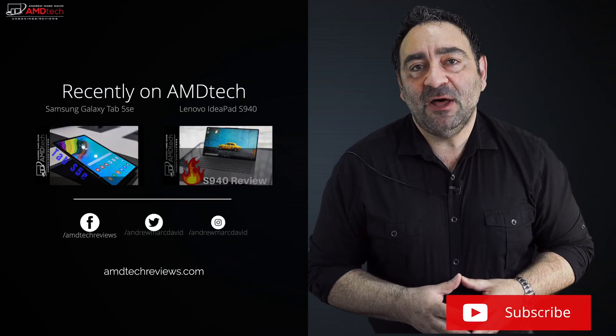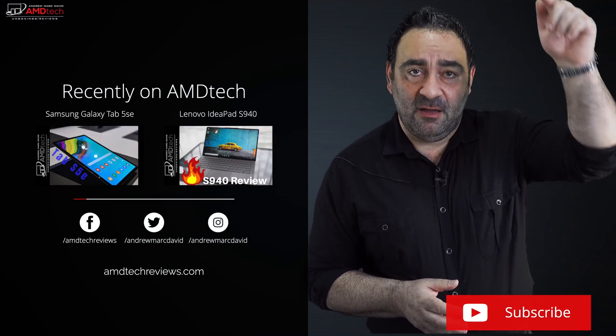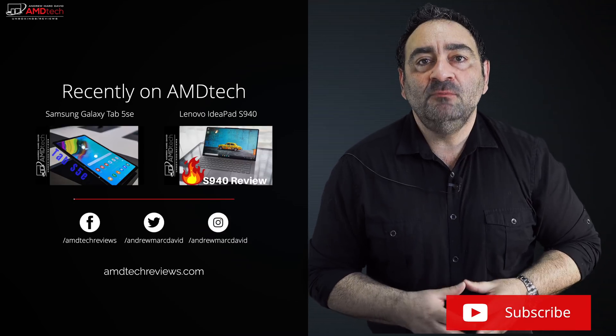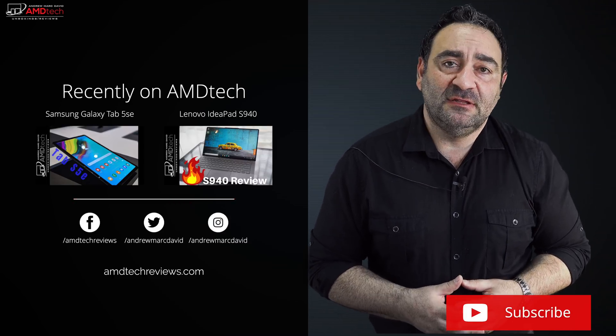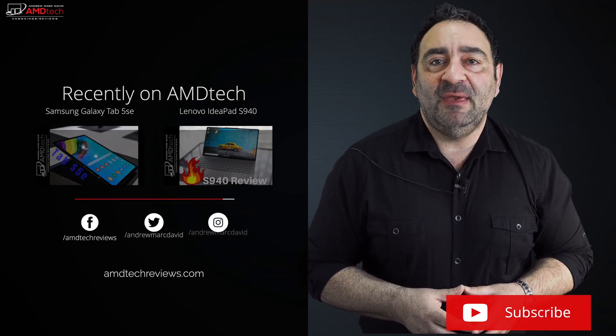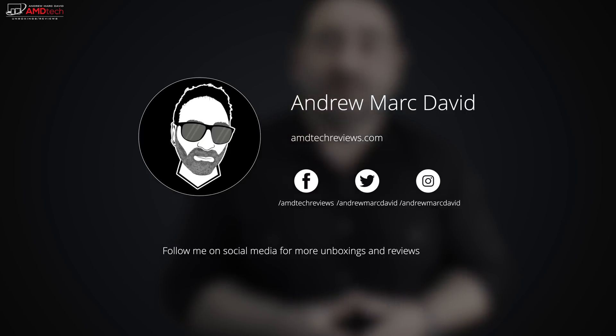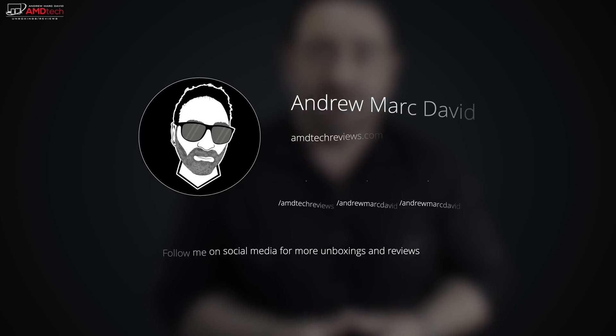It's a lot of money but I think it's worth it in the end. Please hit the like button, subscribe, and share this video. Leave a comment below — let me know how I'm doing or if there's a device you'd like me to review. Check me out on Facebook, Twitter, Instagram, and my website amdtechreviews.com. Until next time, this is Andrew from AMD Tech — see ya!